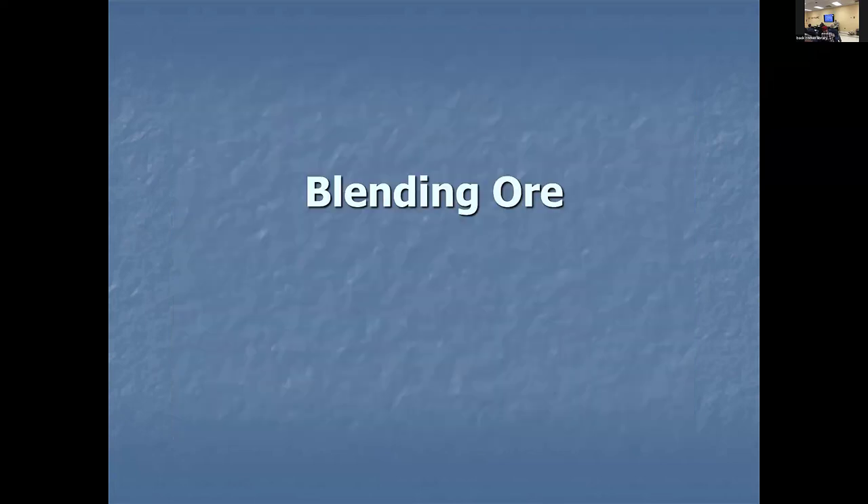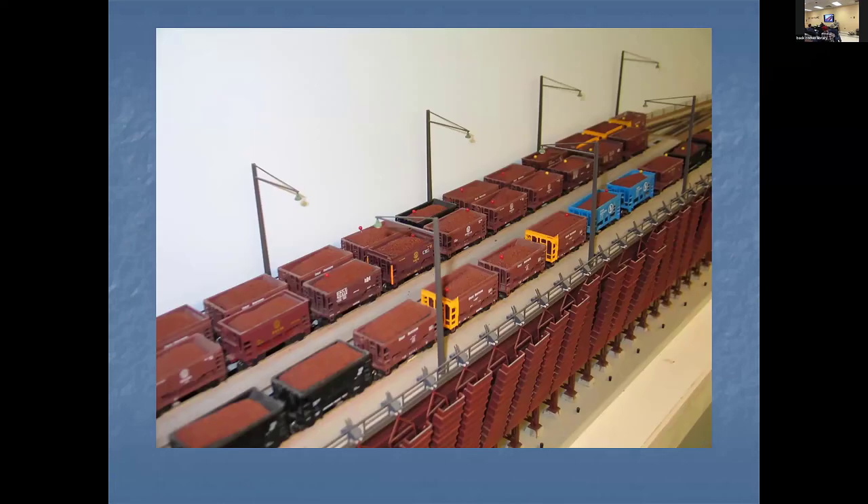Another thing about iron ore modelers is that they model blending ore. If you look closely, you'll see little red and yellow pins in the cars — those indicate different ore grades. When they bring it to the dock, they dump those cars down and the ore mixes in the chute to the specifications of the receiver. Similarly, you can do the same thing with coal — what size coal particles? Is it kitchen coal, is it industrial coal? Those are different sizes, and I have slides from Pennsylvania showing coal dealers with different sizes of coal and chutes on the side of their buildings.